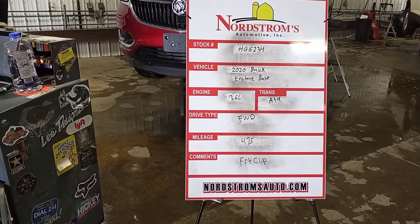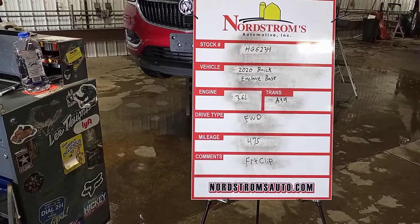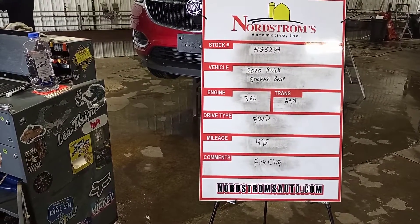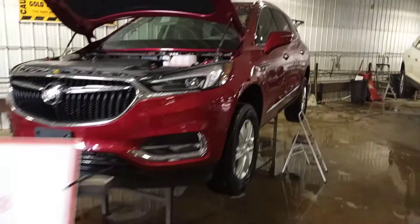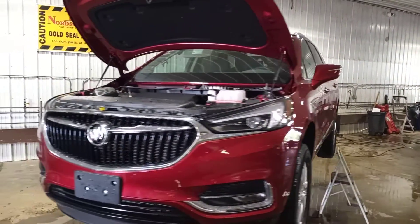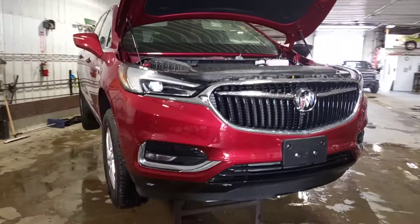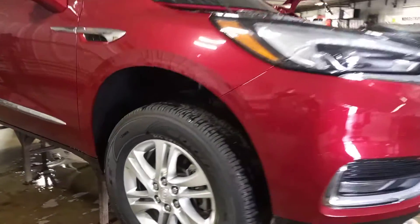Number HG 6234, 2020 Buick Enclave base model, 3.6 liter automatic 9-speed transmission, front-wheel drive with 475 miles on it. We'll front clip this one — this is a parts only, water leak through the windshield and roof. Red in color, set of four tires.